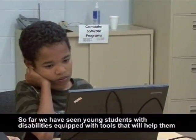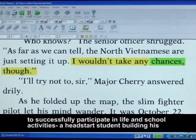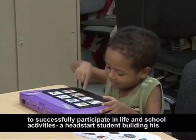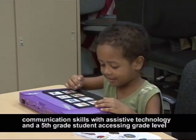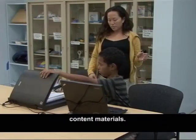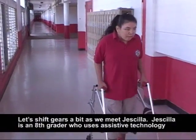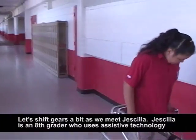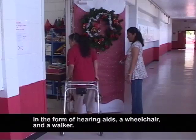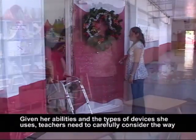So far we have seen young students with disabilities equipped with tools that will help them to successfully participate in life and school activities — a Head Start student building his communication skills with assistive technology, and a 5th grade student accessing grade level content materials. Now let's shift gears a bit as we meet Chisilla. Chisilla is an 8th grader who uses assistive technology in the form of hearing aids, a wheelchair, and a walker.